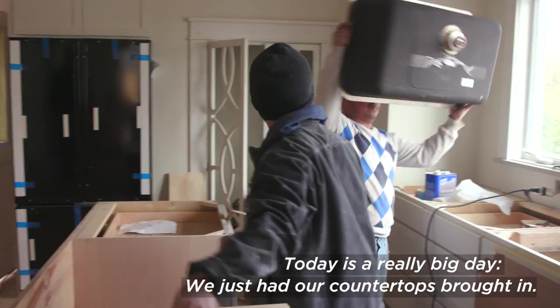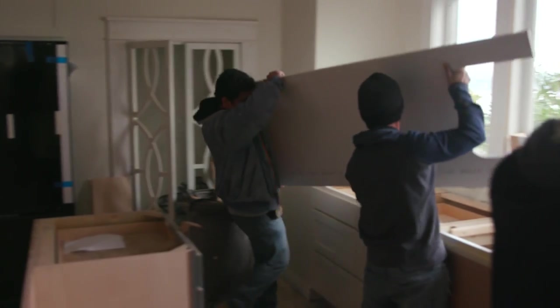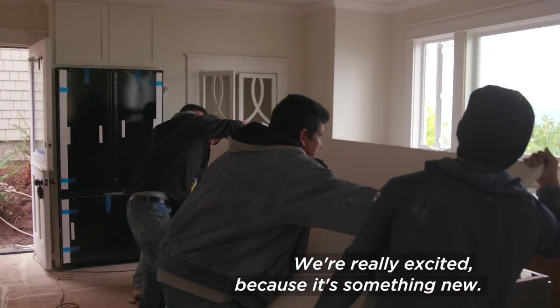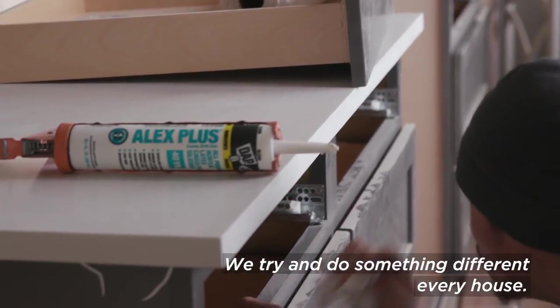Today's a really big day. We just had our countertops brought in. It's a warmer quartz and the veining is actually more on the brown tones, so we're really excited because it's something new. We try and do something different every house. It's beautiful.